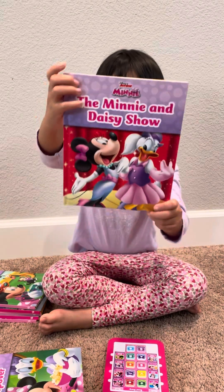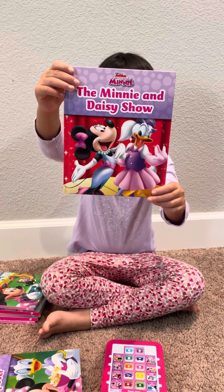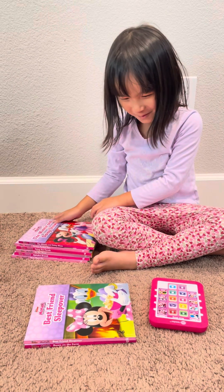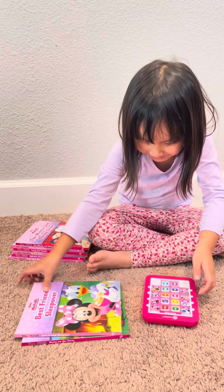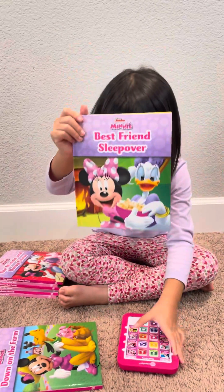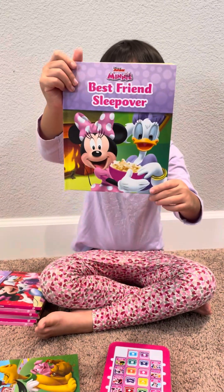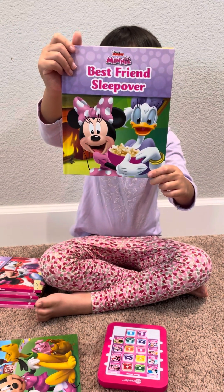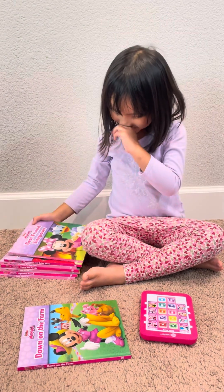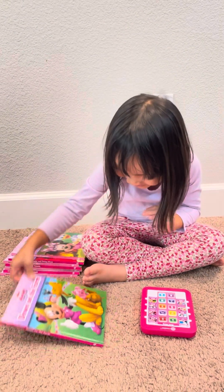Disney Mini The Minnie and Daisy Show. Disney Mini Best Friends. That's the last one — bubble, the last one!